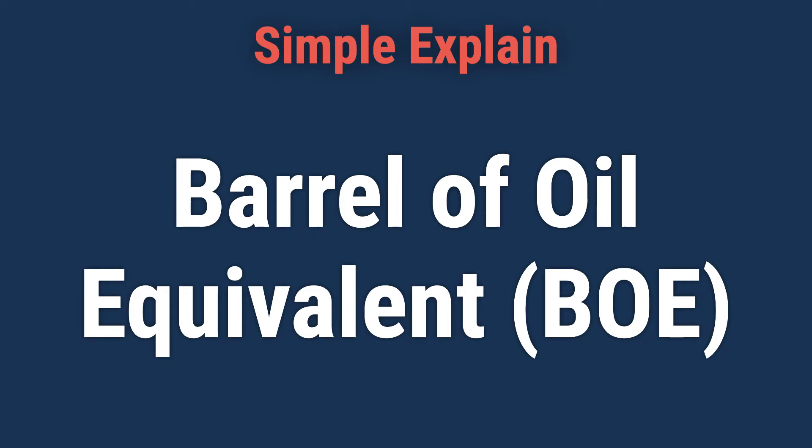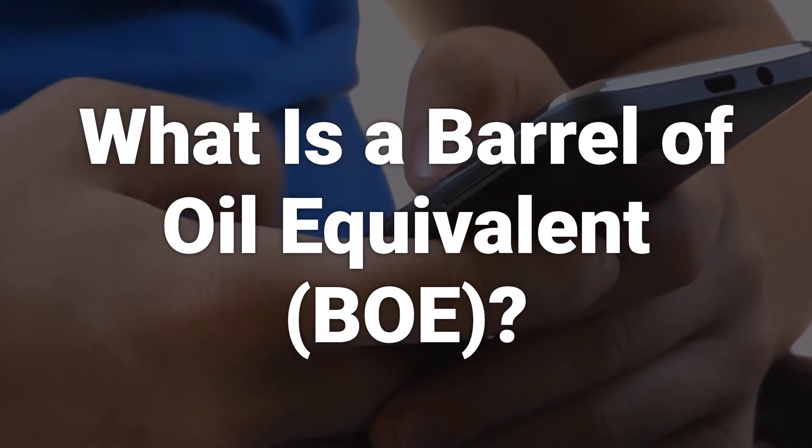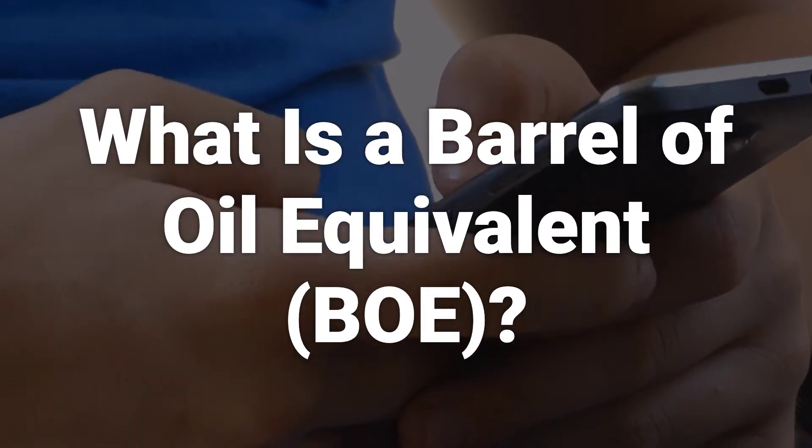Today, we will talk about barrel of oil equivalent, BOE. A barrel of oil equivalent is a unit used to quantify the amount of energy equal to the amount of energy found in a barrel of crude oil.